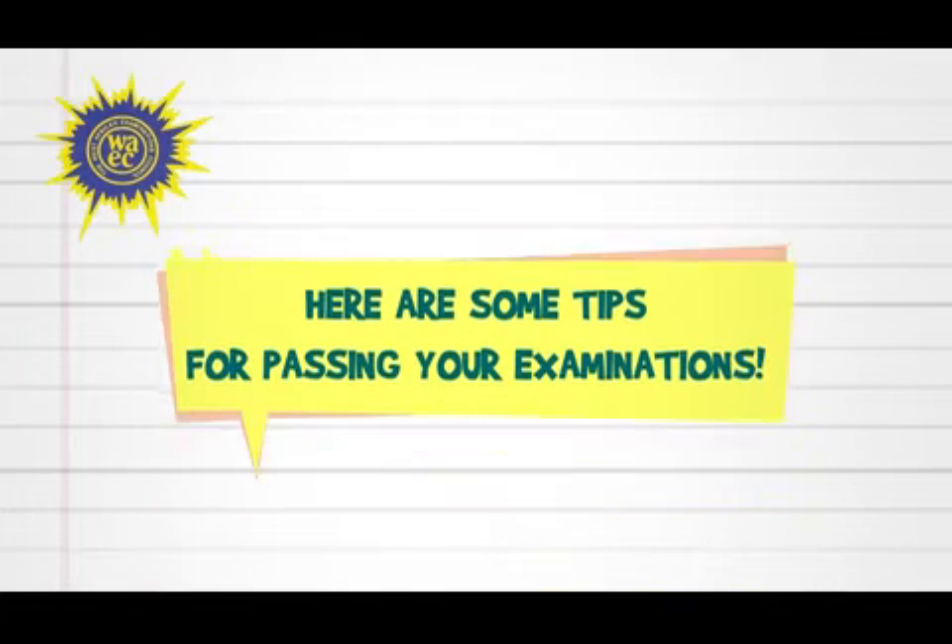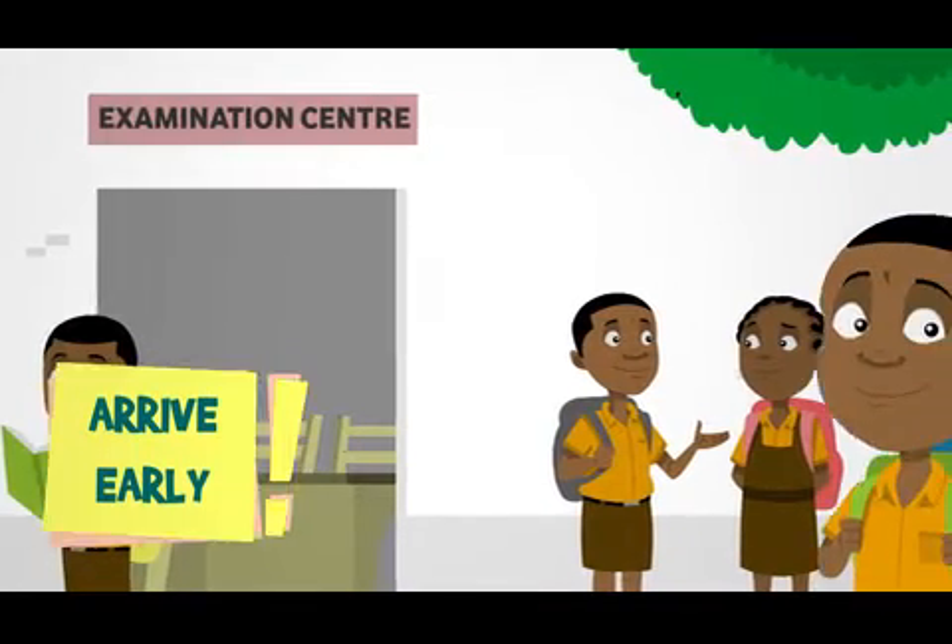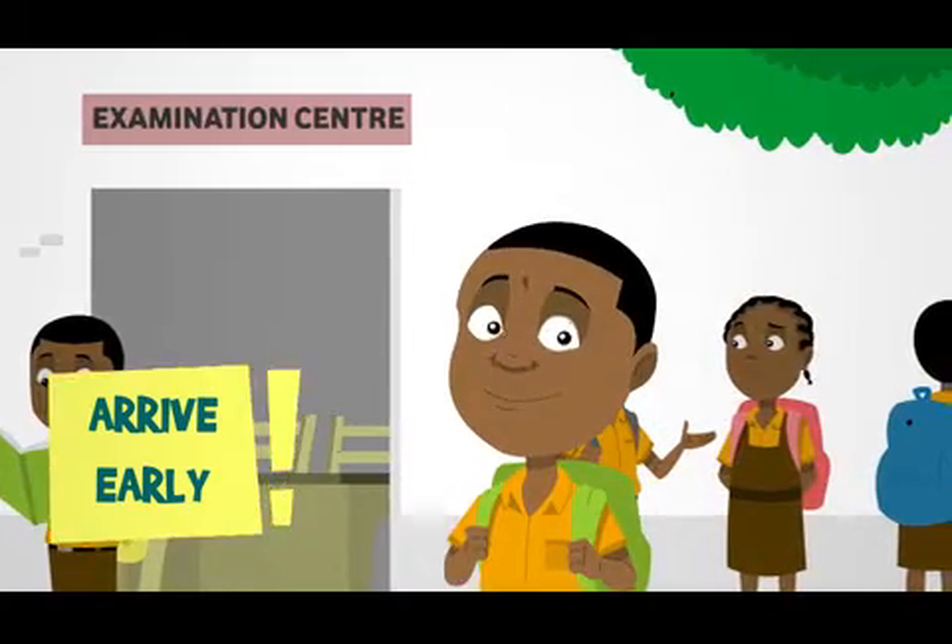Hello students. Here are some tips for passing your examination. Get to the examination center early, at least 30 minutes before the start of the paper.